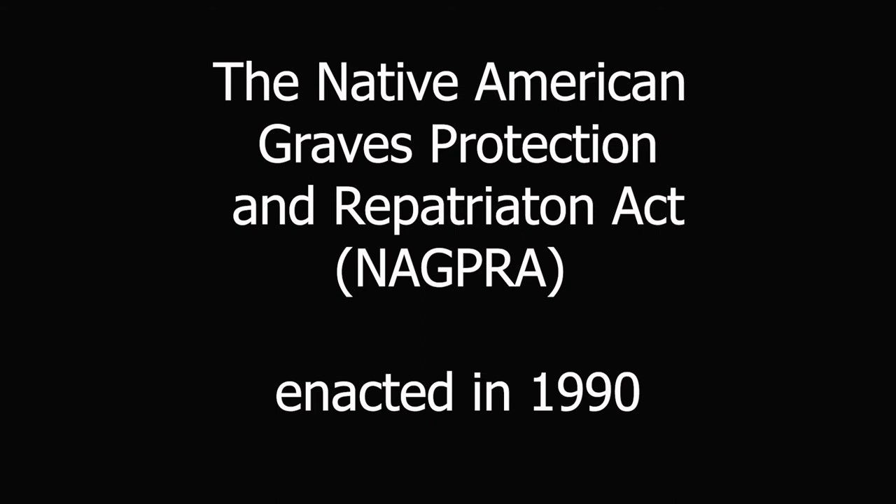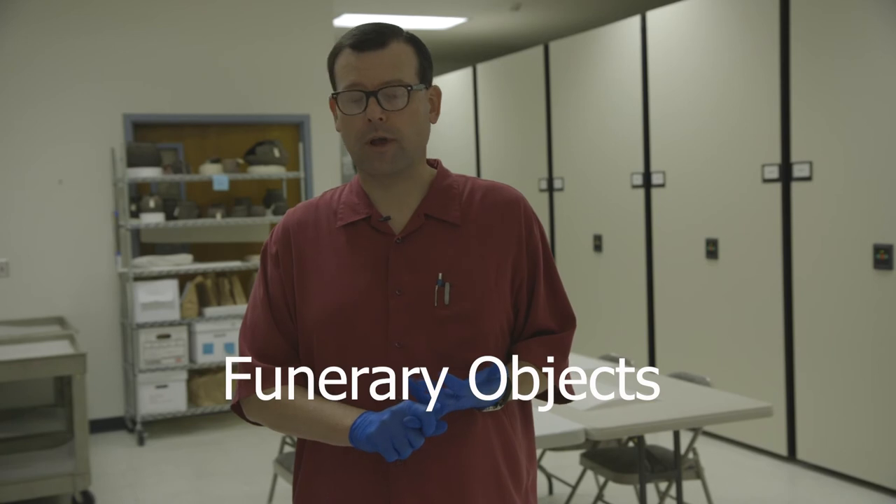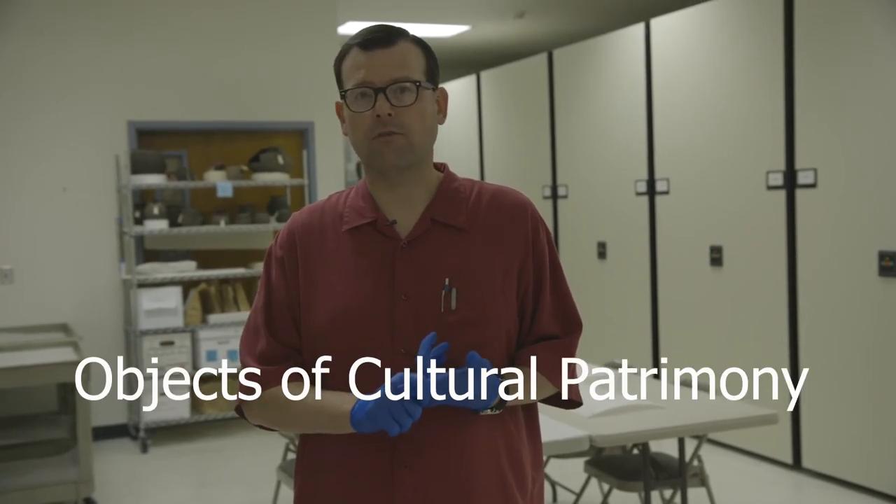I'm going to talk about something you may have heard of: NAGPRA, or the Native American Graves Protection and Repatriation Act. That's a federal law enacted in 1990 that required all museums, federal agencies, and entities that had in their custody Native American human remains, funerary objects, sacred objects, or objects of cultural patrimony — something belonging to a group rather than an individual, like the original Declaration of Independence — to do an inventory and share those inventories with the National Park Service and with tribes in the United States.